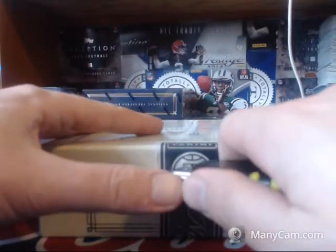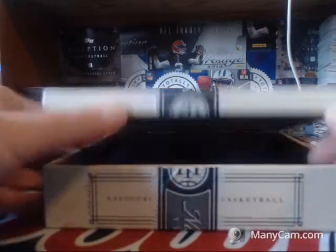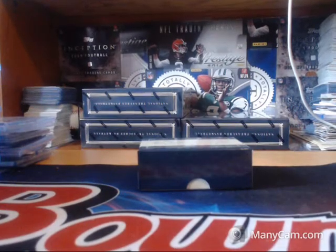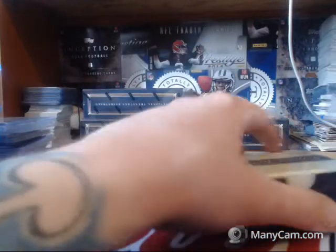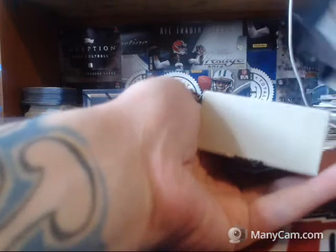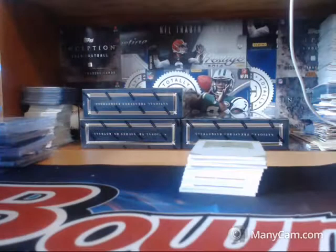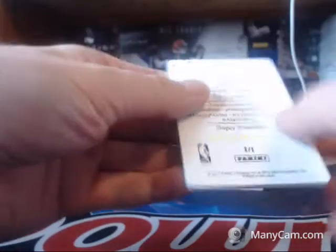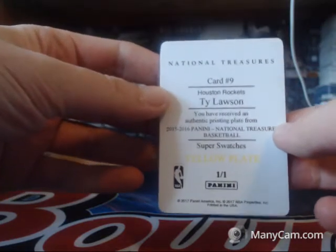Box one, sealed. Pull off the back — Houston Rockets printing plate of Ty Lawson out of last year's National Treasures.